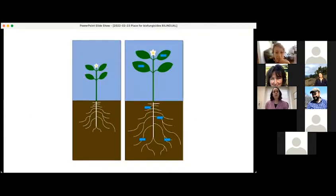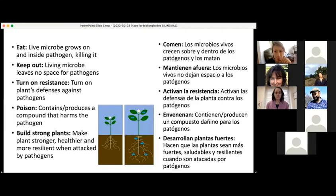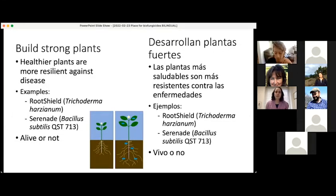Here's our last example of a mode of action. We have one plant that is smaller and one plant that is larger — the larger plant has some happy blue microbes on the roots and on the leaves. I see some responses coming in the chat, and I would agree with all of you — this was my attempt to visualize building stronger plants. Healthier plants are more resilient against attack from plant pathogens, just like healthier people are more resilient against disease.